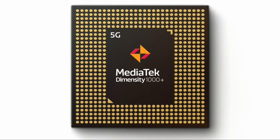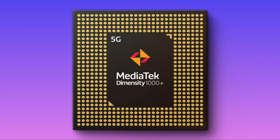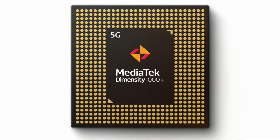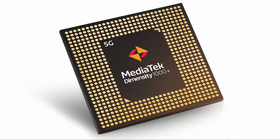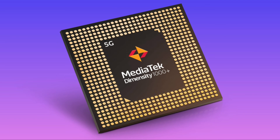It has MediaTek APU 3.0 with 4.8 TOPS performance. As per the company, MediaTek 5G UltraSave uses 40% less power than competitors. It provides up to 4.7 Gbps 5G NR download speeds. It also supports Gigabit Wi-Fi 6 and the latest Bluetooth 5.1 standards, and comes with unique sensor fusion location technology.